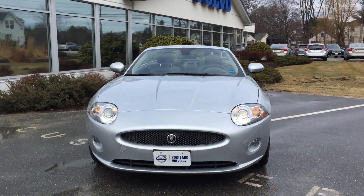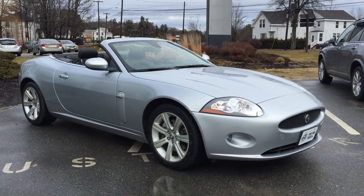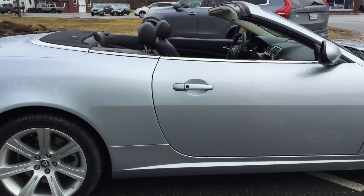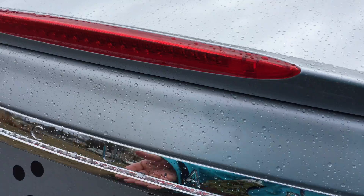Hey guys, Kristina here at Portland Beauchamp with this beautiful 2008 Jaguar XK base convertible in liquid silver — a gorgeous car. This car is fun and sporty, a hard top convertible as well, perfect for year-round power operation.